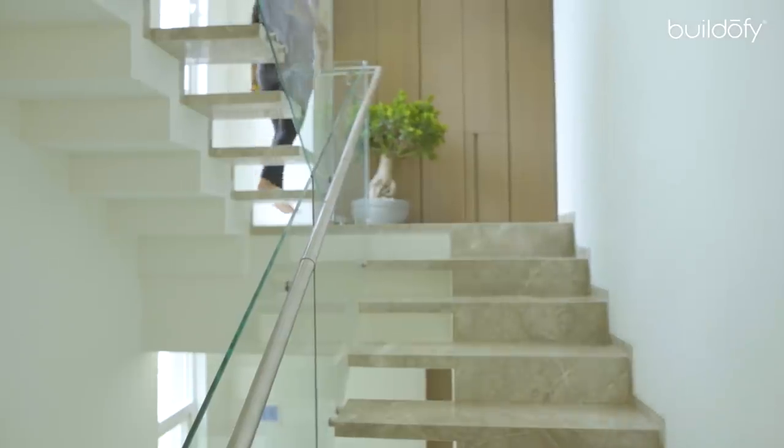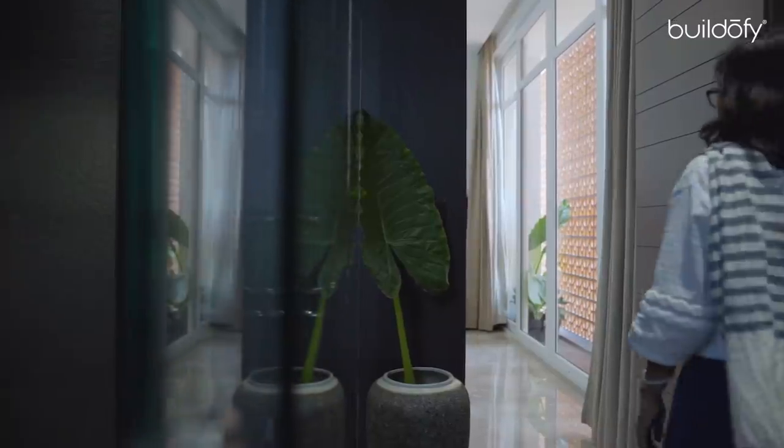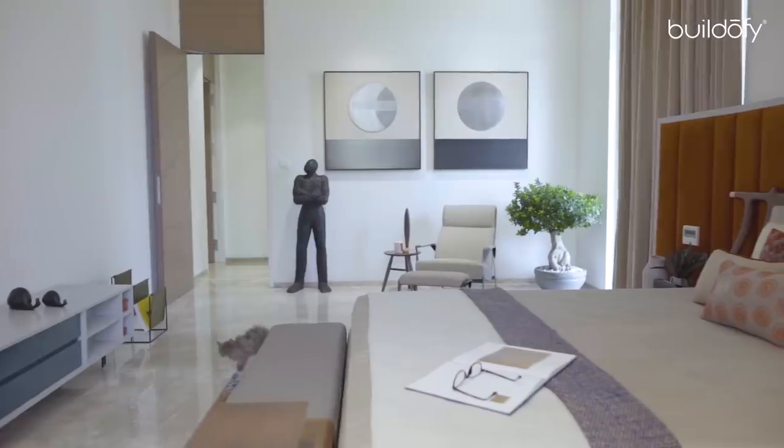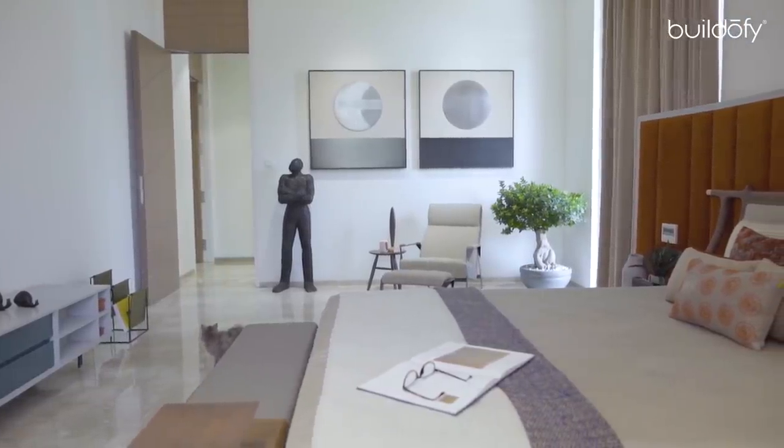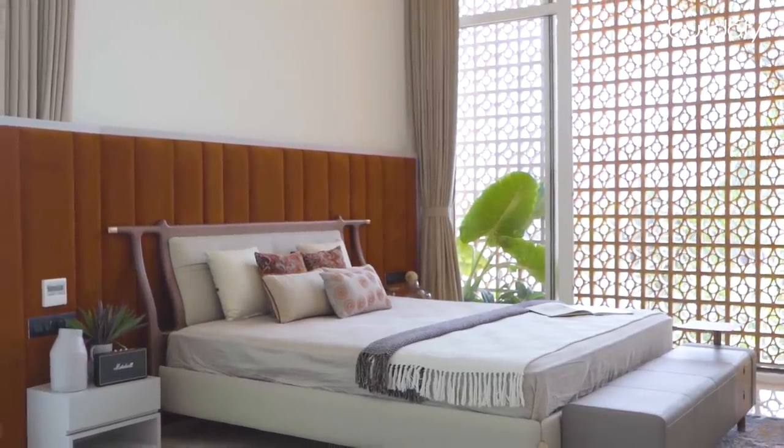One level up are the three bedrooms, connected to the lower floor with a staircase set in a niche. The master bedroom has an involvement of natural light and vibrant color, which results in the room appearing brighter and larger.